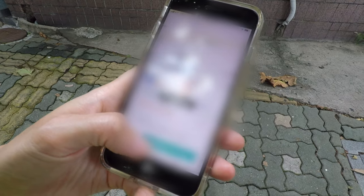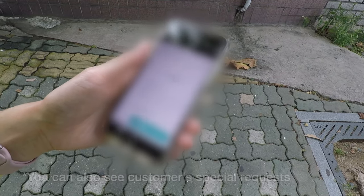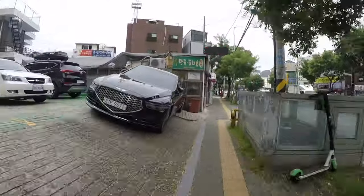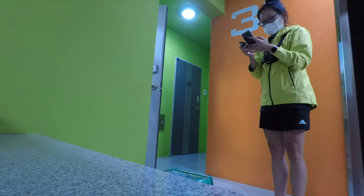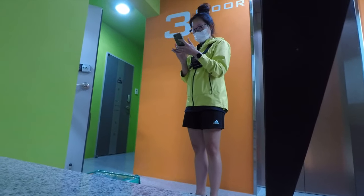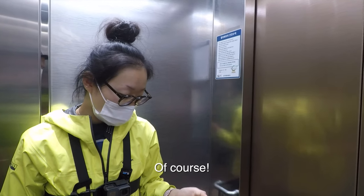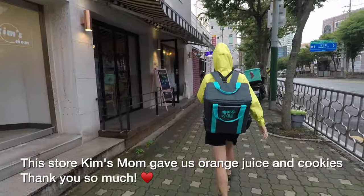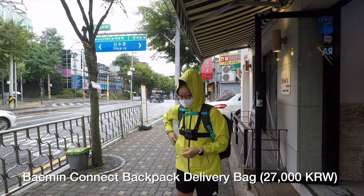Paemin Connect allows you to see all the information — such as the restaurant location, the delivery location, payment type, and payment amount — before you even accept the delivery. You get one minute to either accept or deny the delivery. We also learned that it's a good idea to bring water and some snacks while doing delivery by foot, as every delivery seems to be about one kilometer of walking total, which adds up over time. A backpack-style delivery bag is a lot easier to use than a handbag-style bag.